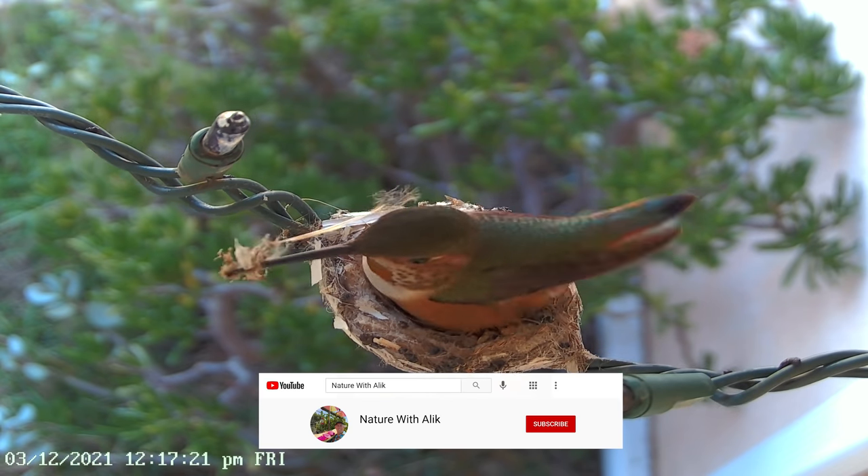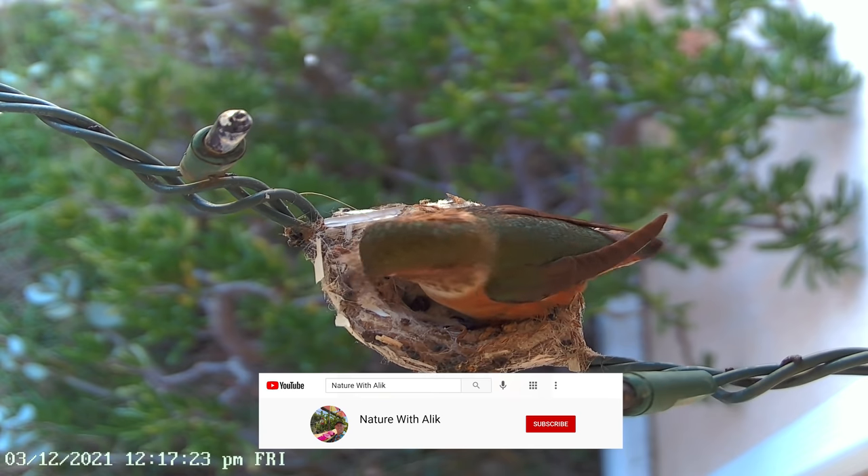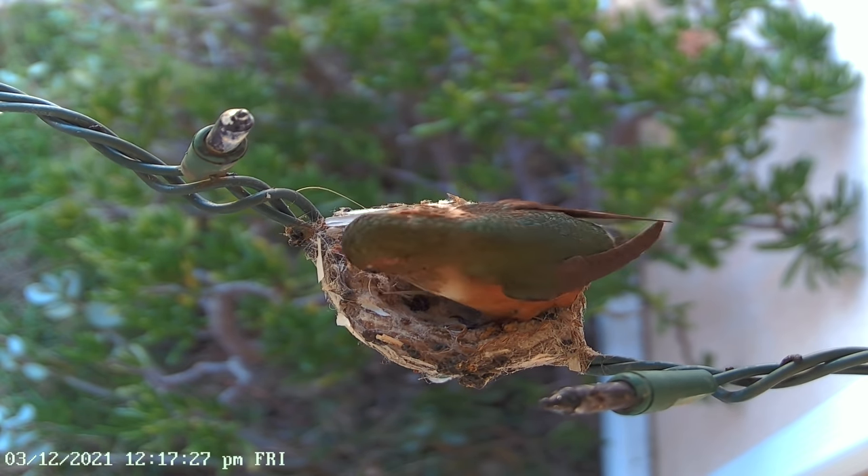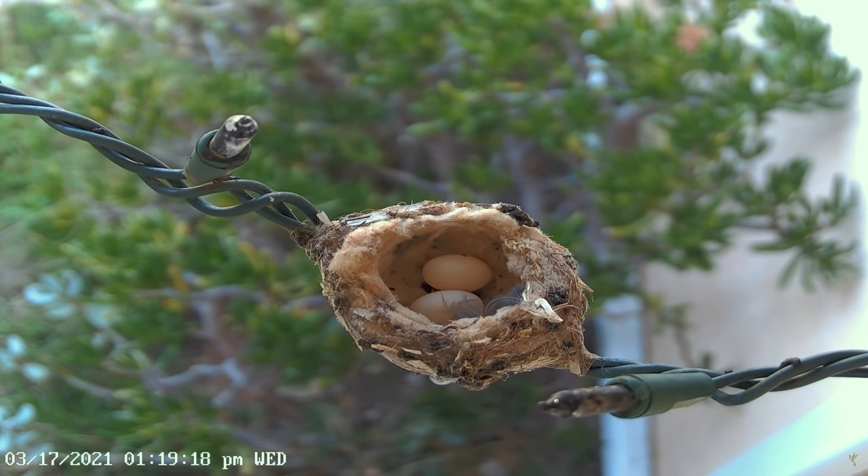Thanks to Alec from Nature with Alec, we had the opportunity to watch our mother Alan's hummingbird Emerald rebuild her nest and lay eggs for her second clutch of this season.